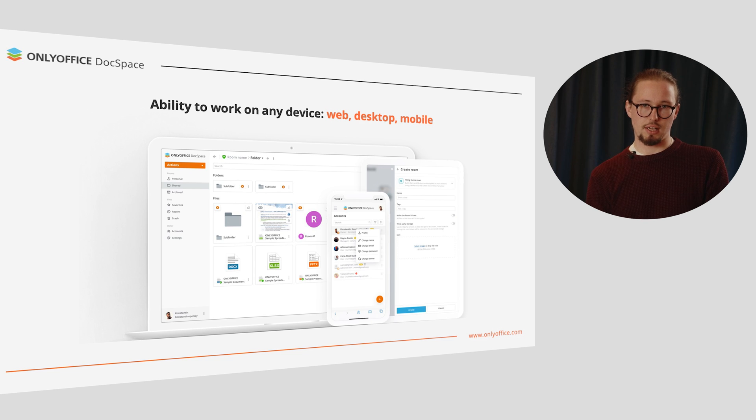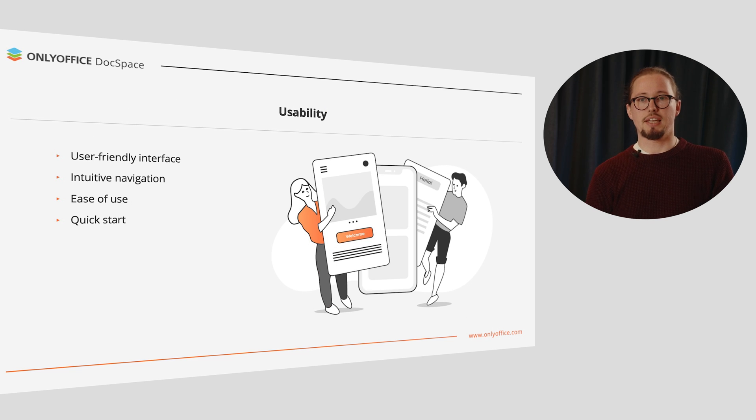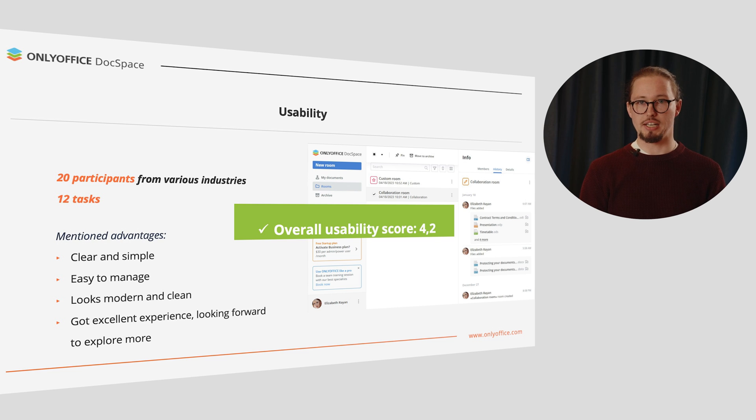OnlyOffice DocSpace is first of all designed for web-based operating — you can launch it from any browser or any device. We also keep in mind the ability to work with mobile apps, so you can complement your experience with free mobile and desktop apps. OnlyOffice DocSpace provides an ergonomic interface with intuitive navigation across rooms and settings. Just log in and start working — you'll understand everything at that very second. According to our first usability testing, which involved 20 participants from various industries and branches, the overall usability score of OnlyOffice DocSpace is 4.2. Advantages stated by participants include clear and simple, easy to manage, modern and clean, and excellent experience. We also got useful feedback for further improvements and will implement enhancements based on it in the next product versions.